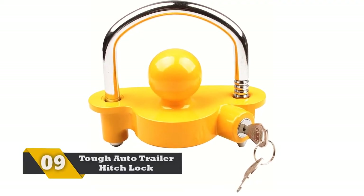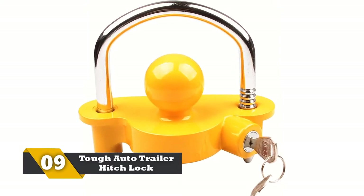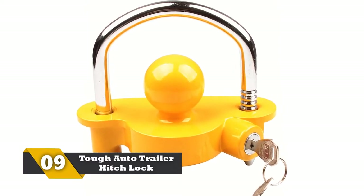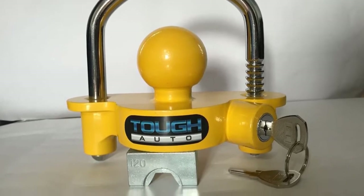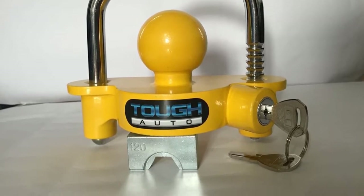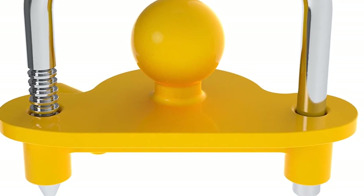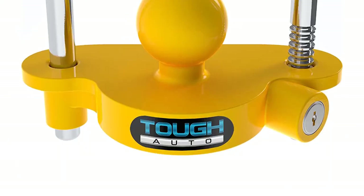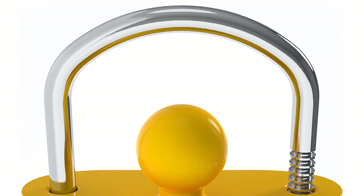Number 9: Tough Auto Trailer Hitch Lock. This hitch lock manufactured by the Tough Auto brand has an attractive paint and is crafted in an elegant design. It is the best security trailer hitch lock that doesn't have rough edges. All its components are made using aluminum alloys and high quality steel. It has corrosion-resistant material that ensures the lock doesn't attain rust in all kinds of weather conditions. The powder coating in this product makes it an attractive option.